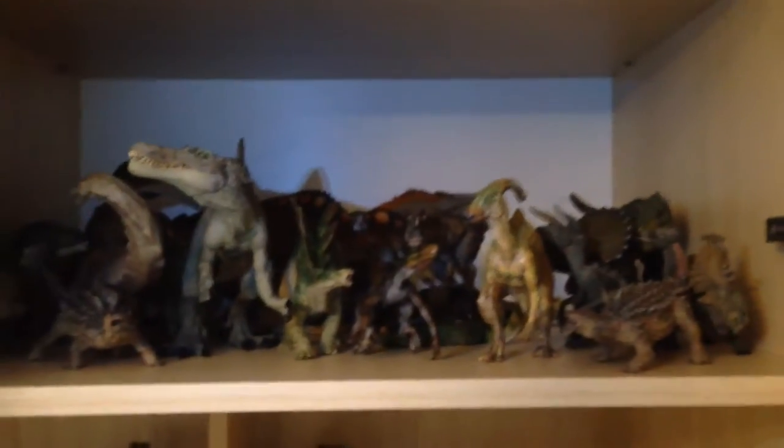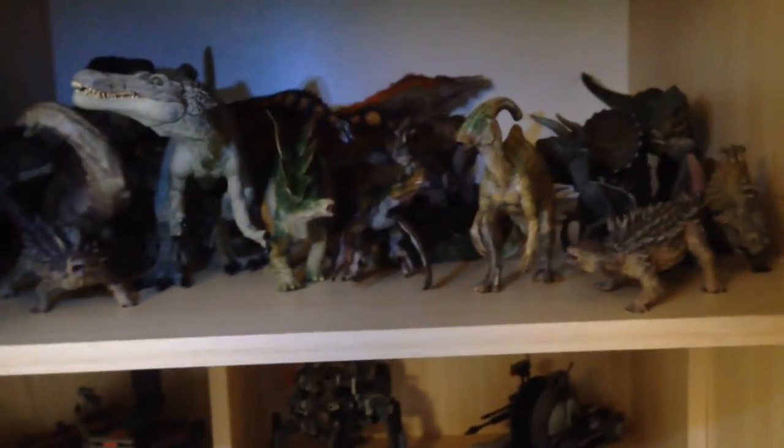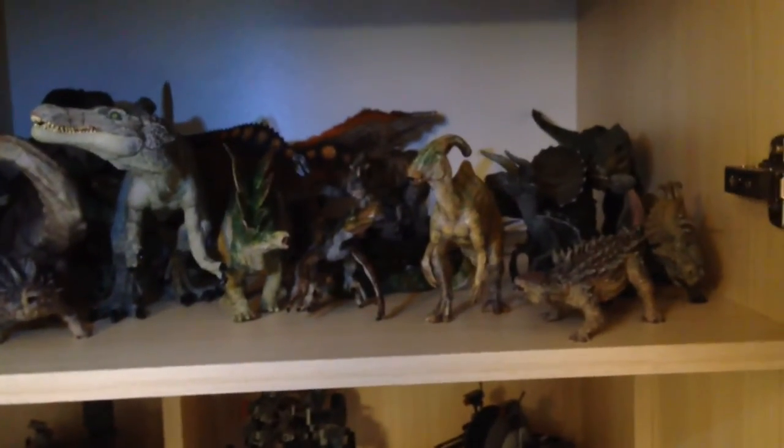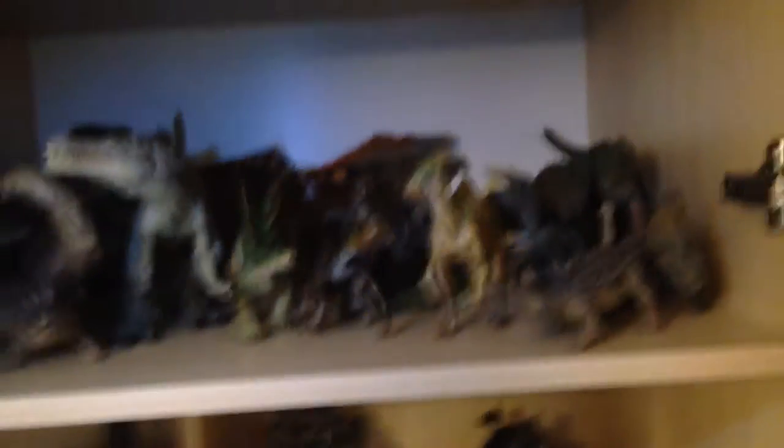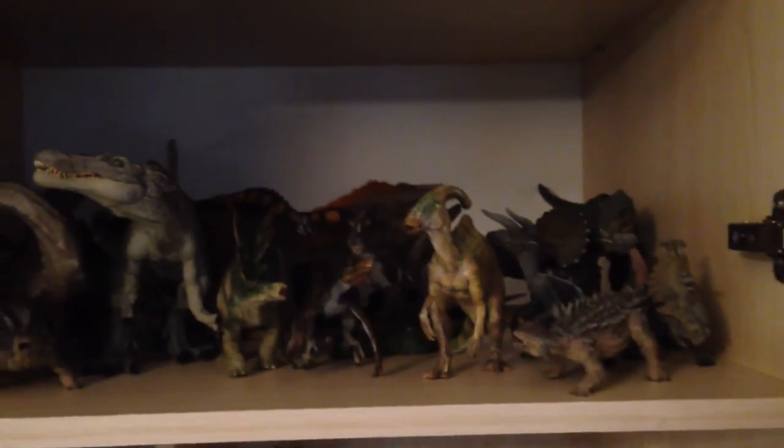So guys, this is the entire collection I have. I will be getting a few more, I just don't know yet. Remember to like, comment, and subscribe — goodbye!